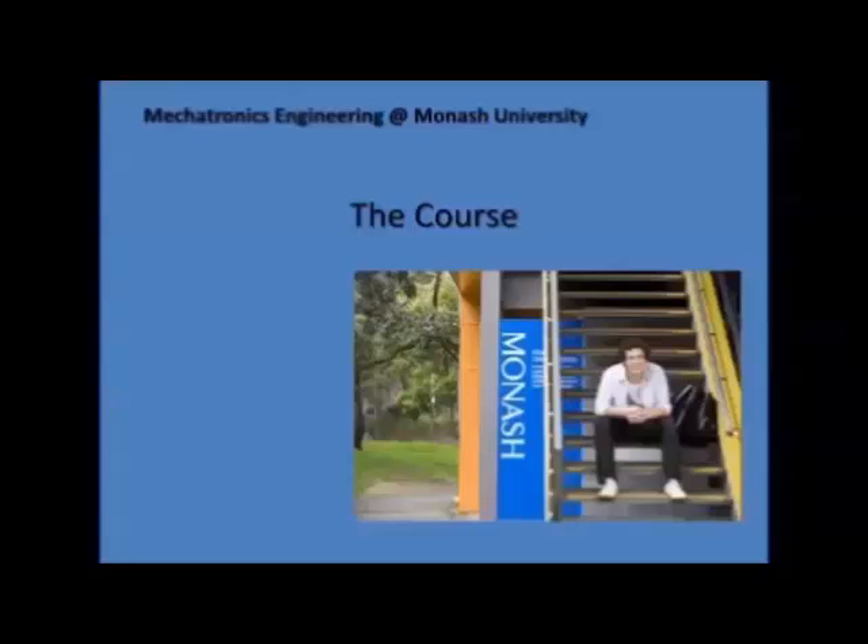Mechatronics engineering is a formally accredited branch of engineering in Australia, like other developed nations. Strong demand exists from large global enterprises in automotive, aerospace, and consumer product industries, as well as in small, innovative, high-tech companies supplying parts and equipment.